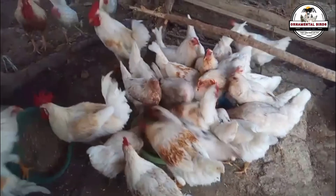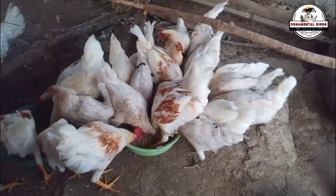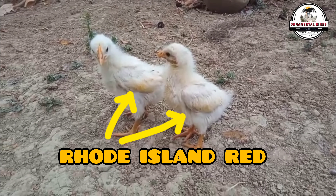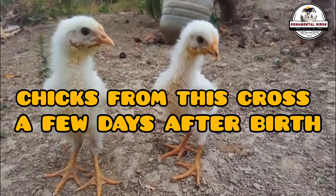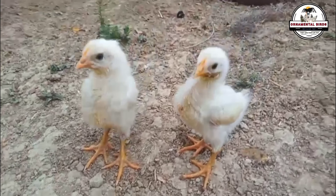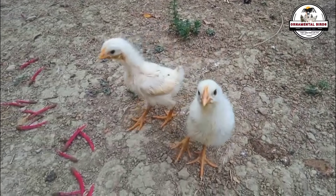Hens that inherit a greater influence of the genes for brown eggs from the Rhode Island Red will tend to lay darker brown eggs. This is the variety most used by companies producing high-production brown egg hybrids to include in the hens they produce, such as the Isabrown, Loman Brown, and Highline Brown. This variety should be selected and crossed again with the Rhode Island Red father to obtain hens with the high production of the Leghorn and the egg color of the Rhode Island Red.